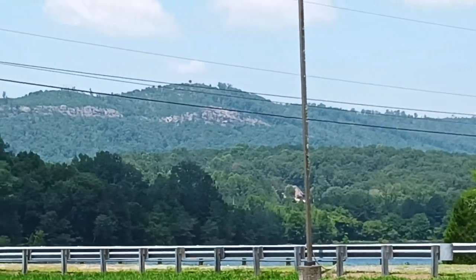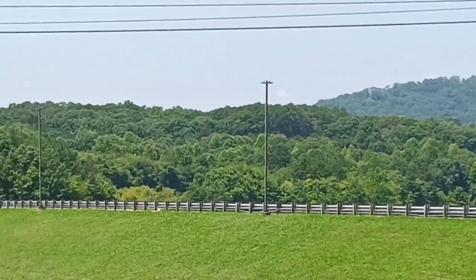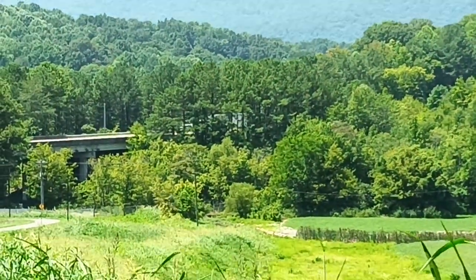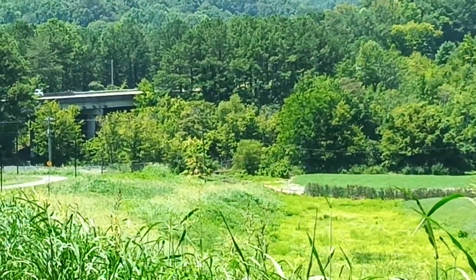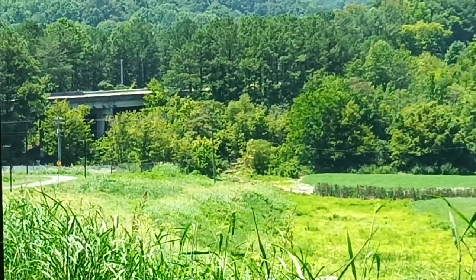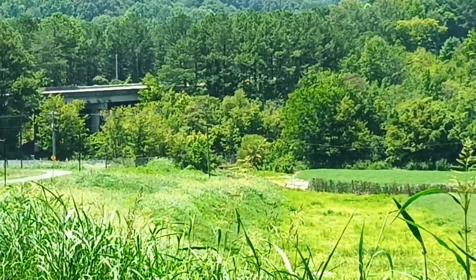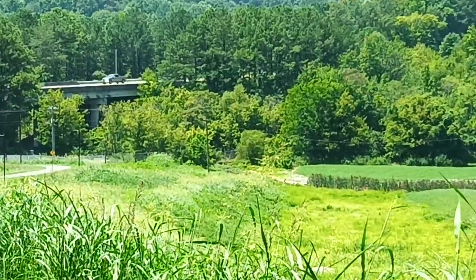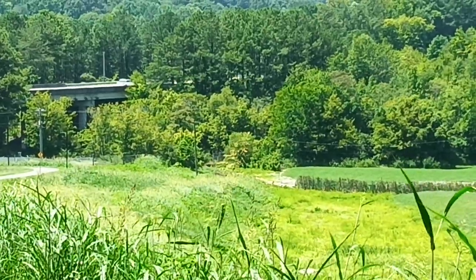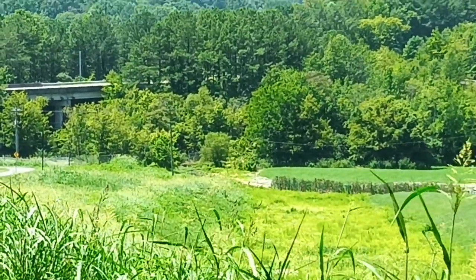That is Rocky Face Ridge, or part of it, out that way. That is the north-south bypass — Connector 3 — it runs headed that way to the south, then east to end up down at Connector 3 off Interstate 75.